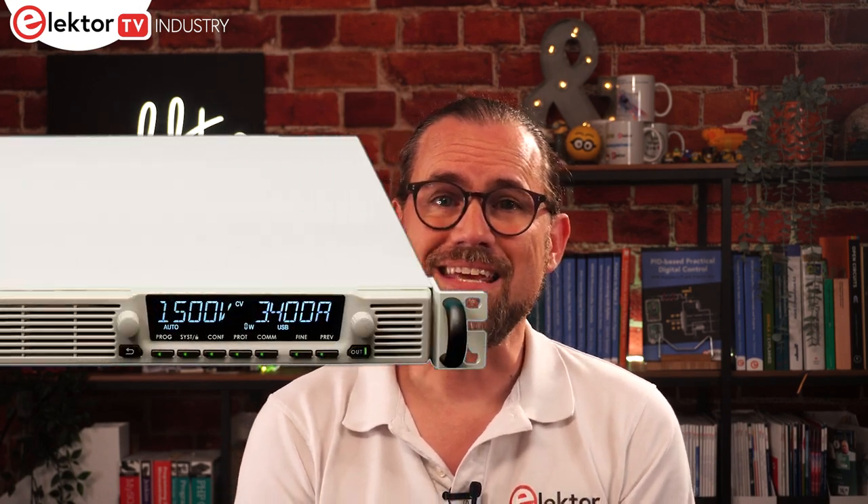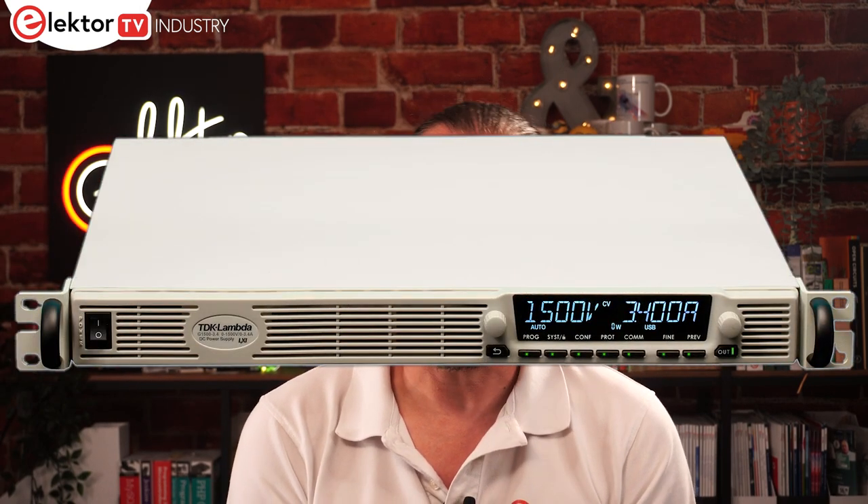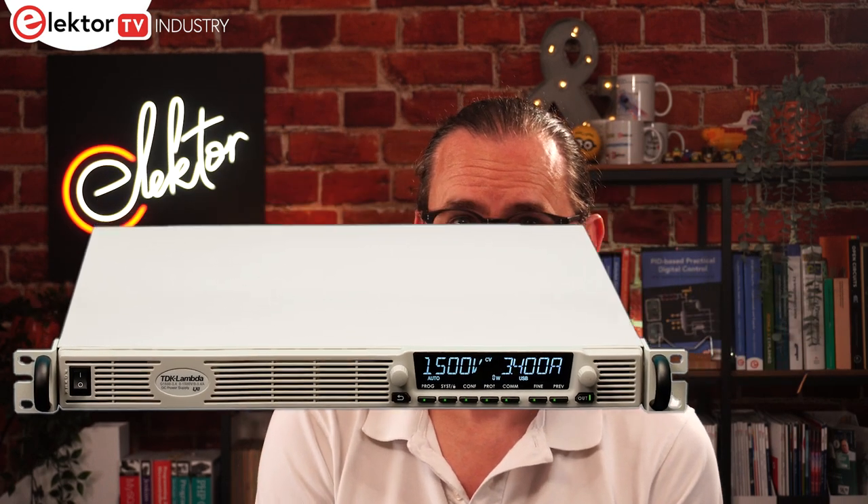With the massive growth in electric vehicles, developers require new test and measurement equipment tuned to the specific needs of these applications. Fresh on the test bench for those working on vehicle batteries of 600V or more are the 5KW TDK-Lambda Gensys Plus — high-power-density programmable power supplies. Two models are on offer covering 0–1000V at up to 5A and 0–1500V at up to 3.4A. The units integrate digital signal processing and next-generation ferrite components to obtain efficiencies of up to 92%.